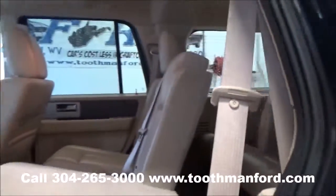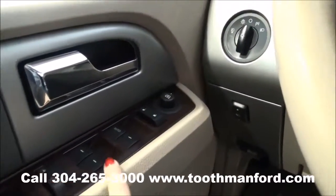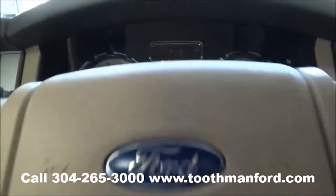Moving on to the front — in the doorway it has the wood grain trim as well, with power windows, locks, and your mirror options. At the center of the steering wheel you have cruise control and voice activation.